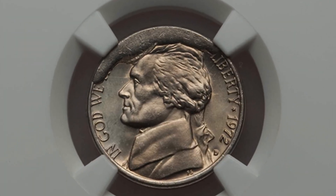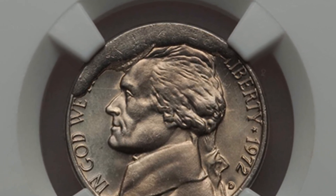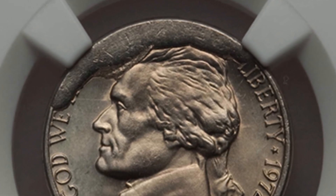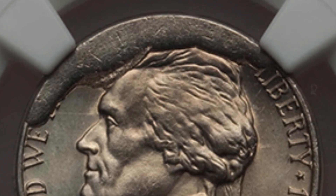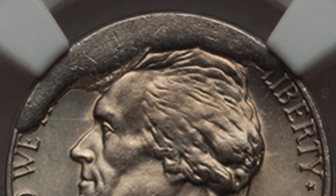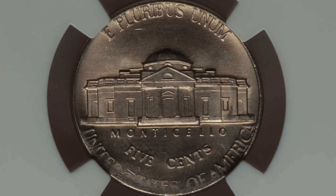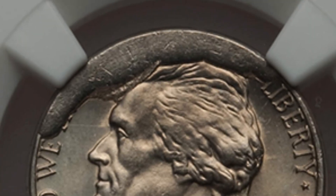Here's a 1972 D Mint mark that has a die break at the top of the coin. This is also known as a cud. Some cuds are not so valuable, but some can be very valuable depending on the condition of the coin and other factors — such as how large the cud is, where it is on the coin, and what coin it appears on. In this case, we have a large cud on top of the coin.